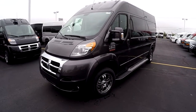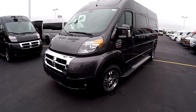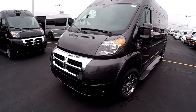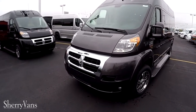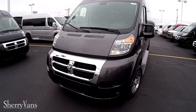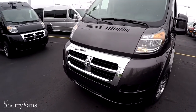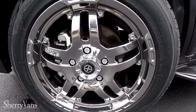Just like all of our Promaster vans, they are all on a front-wheel drive platform, and this particular van has the 3.6 liter Pentastar V6, good for 20-plus miles per gallon. All the exterior parts have been painted to match the factory paint, including the bumpers, mirrors, door handles, running boards, and this Promaster also features the chrome grille and 18-inch chrome wheels.